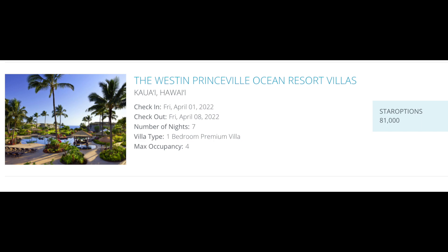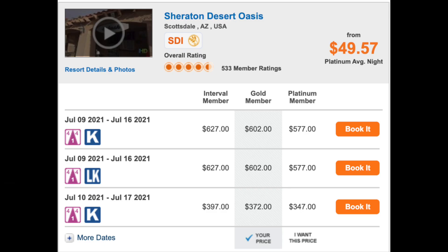Here's an example booking for the Westin Princeville in Kauai, showing the standard availability and cost for 81,000 points. Here's also an example of a last-minute booking using Interval International — July 10th is available for $372 for the week. That's an example of how you can use Interval International to get very low rates on a weekly basis.